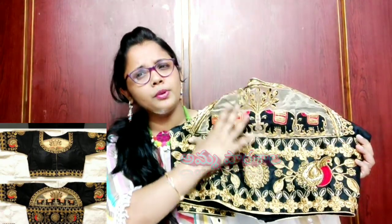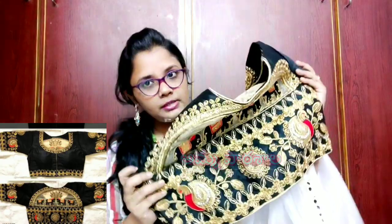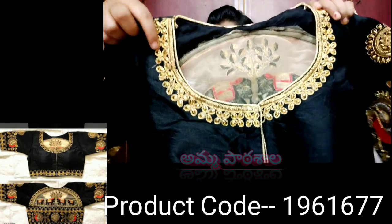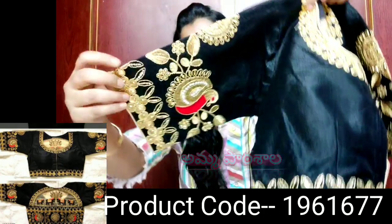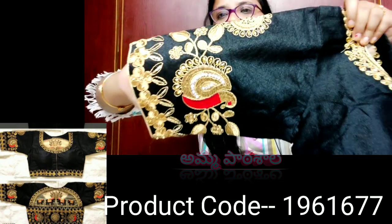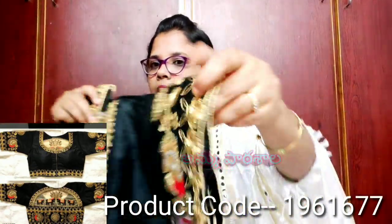I will now show you the first blouse in the video — a beautiful black blouse. I have a silk fabric in the front and neck area. The design covers the front and neck with a full embroidery design. It is a very beautiful design on both the front and back side.